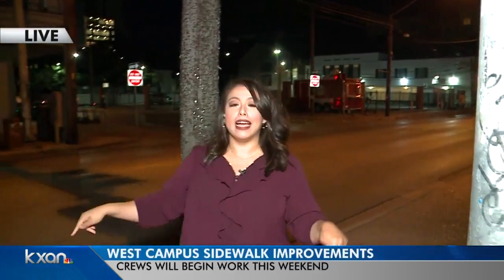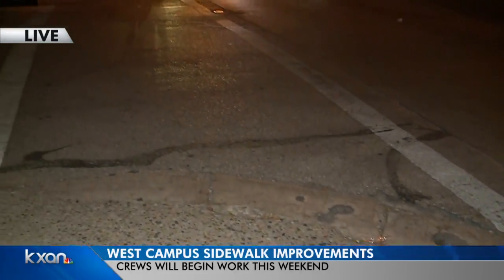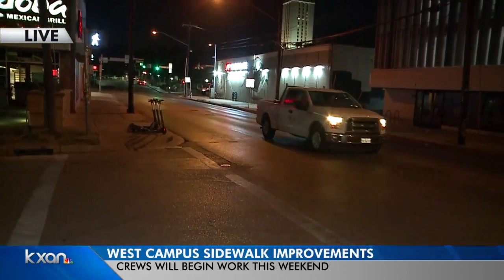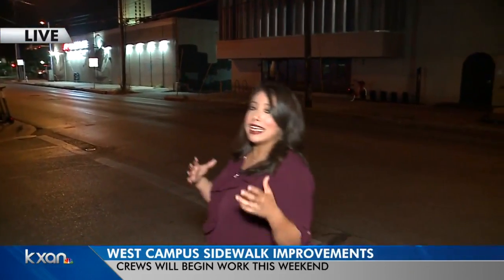The city is working to upgrade up to 18 curb ramps, kind of like this one, and fill in the gaps on sidewalks like we are right here on 24th Street. This is all part of the city's Waterloo Corridor project. They hope these enhancements will improve safety and mobility for people in the area.